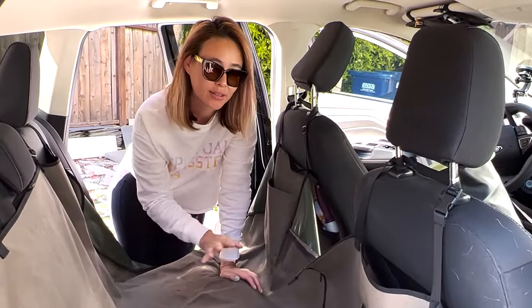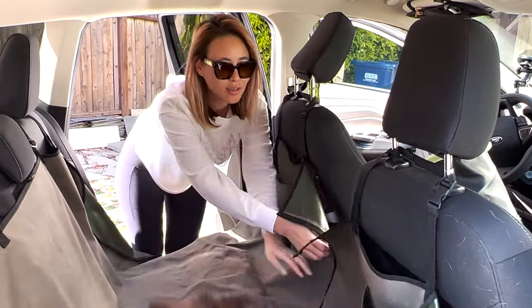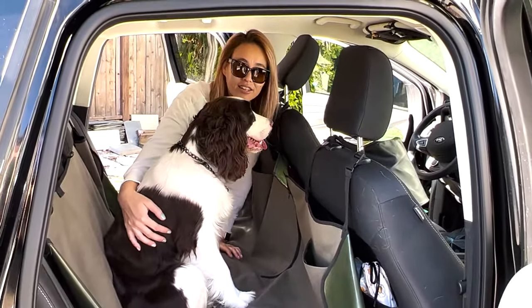Another reason why I like this particular dog seat cover — we got a guest here. This is Captain. This is Candy's newest baby.